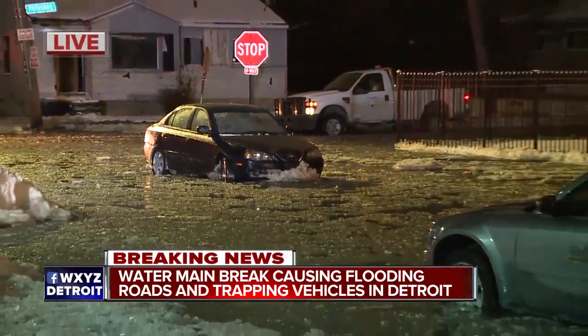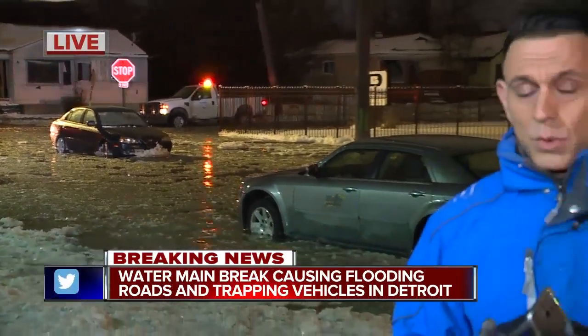And here's the thing — no timeline has been given yet for when these water main breaks and water levels will be fixed and go down. We're live on Detroit's west side, Gino Vici, 7 Action News.